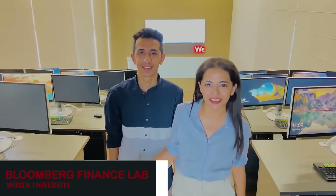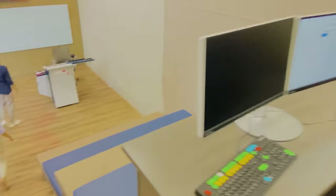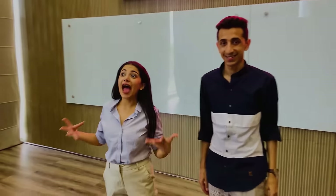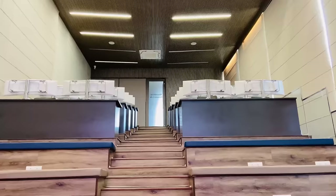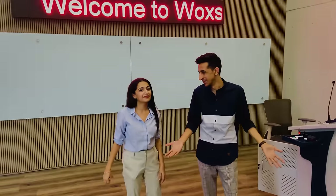We are finally at the Bloomberg Finance Lab of Watson University. There are 20 terminals and for anybody whose passion is related to the world of finance, trust me this is heaven. They actually teach you how to buy and sell stocks with terminals like this — it almost looks like you are living the life of a stockbroker or investment banker or hedge fund analyst. This is where they'll actually teach you how to make money, which in today's time is super important.